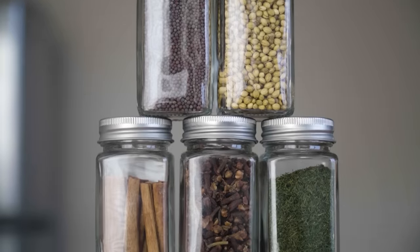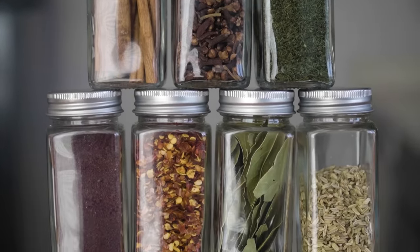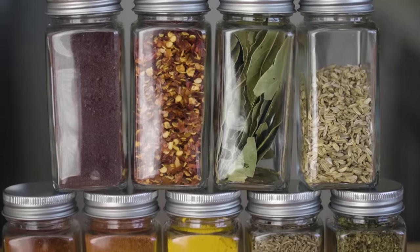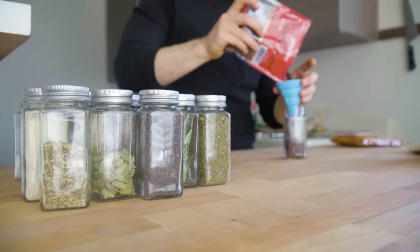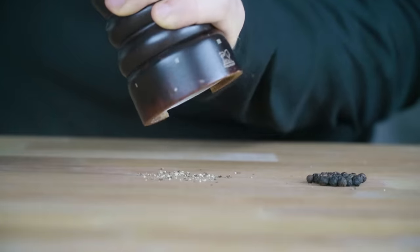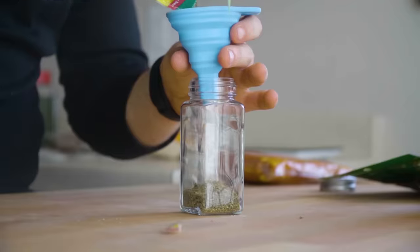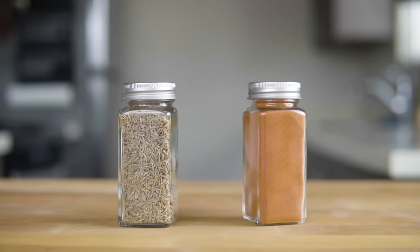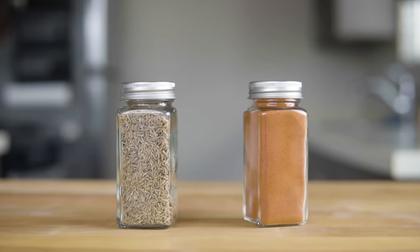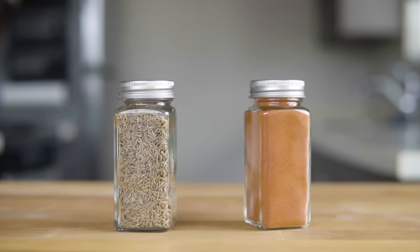From Harold McGee's On Food and Cooking, he describes herbs and spices as categories of plant materials used primarily as flavorings in relatively small amounts. Each spice has an aroma compound that gives it its characteristic flavor — the compound that makes fresh ground pepper smell and taste like fresh ground pepper versus the aroma compounds that make oregano smell and taste like oregano. Now typically we buy spices as whole or ground, and it actually makes a huge impact on the flavor life of each spice.